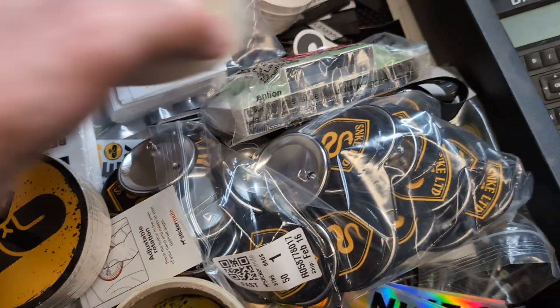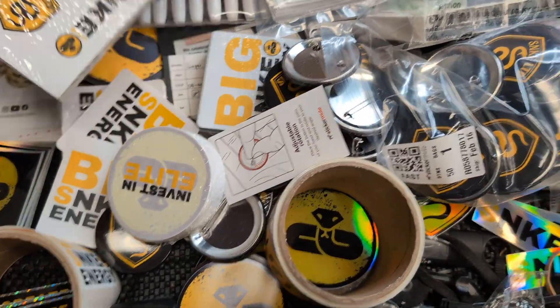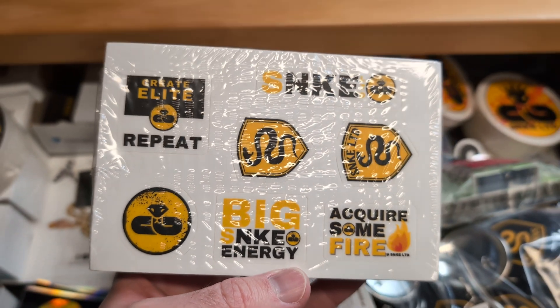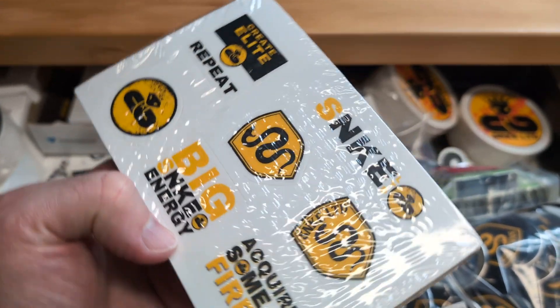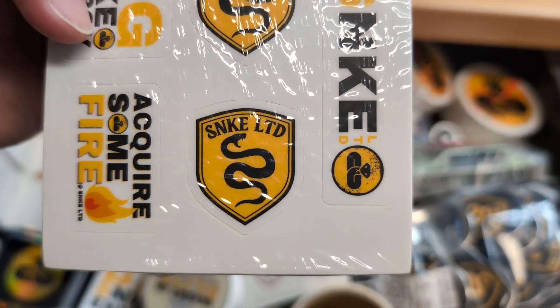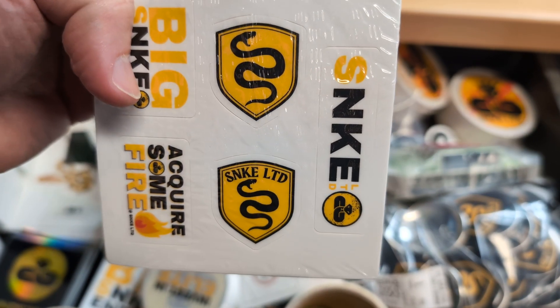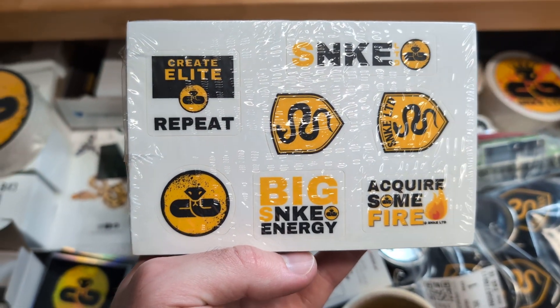These are coasters that I had made through Sticker Mule. I have these little sticker sheets that I haven't really started giving out yet — those are from Sticker Mule as well. Here's a new logo design that I'm kind of toying with; it's like an alternate logo, sort of Lamborghini-esque. I'll probably use that and put it on shirts and things like that.